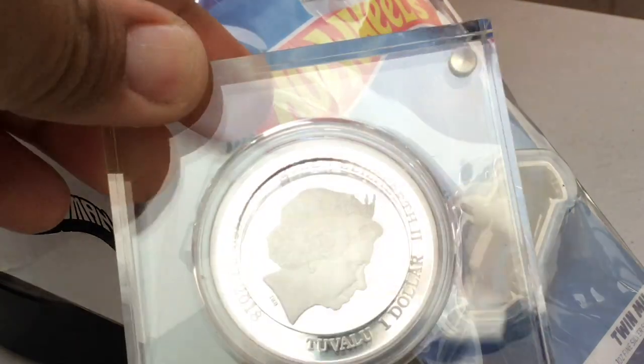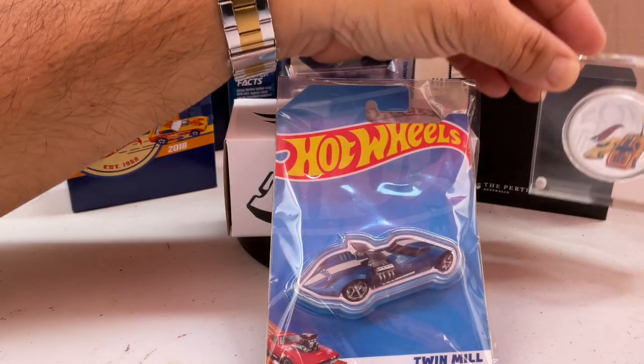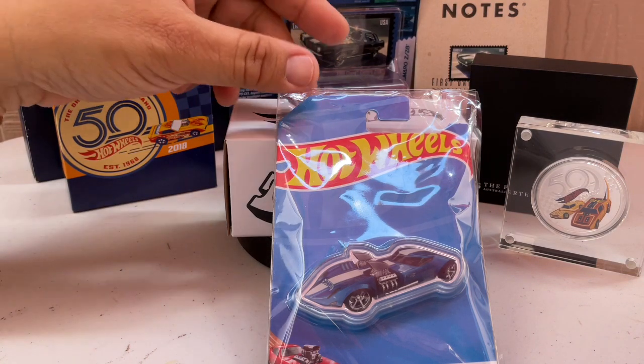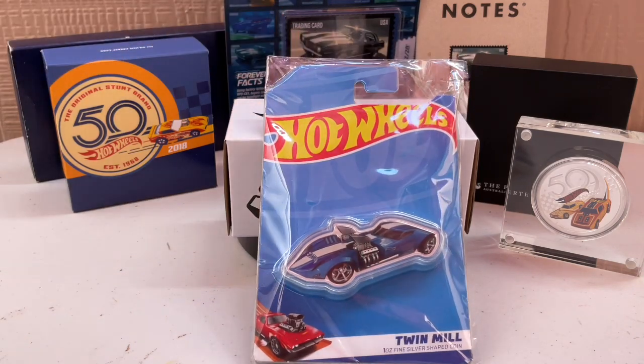It does have the Queen on the back, and I'm really regretting not buying that earlier. Because now the coins will have King Charles the Third. So anything that still has the Queen on it is going to become a better collector item — the value will go up.